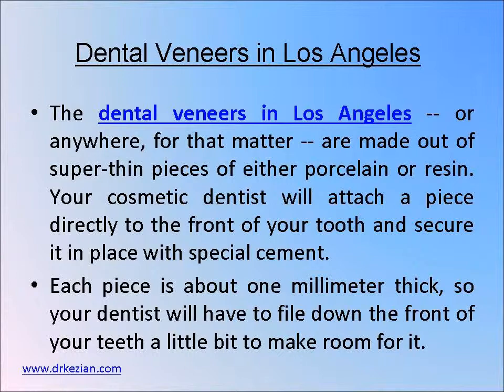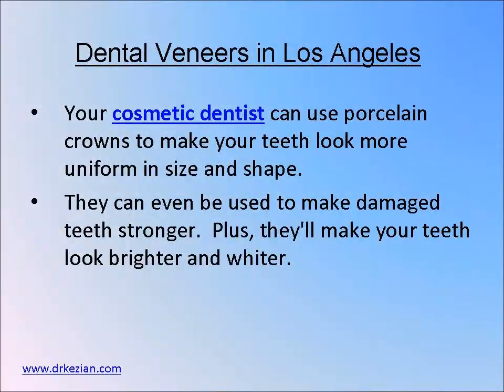Dental veneers are made out of super thin pieces of either porcelain or resin. Your cosmetic dentist will attach a piece directly to the front of your tooth and secure it in place with special cement. Your dentist can also use porcelain crowns to make your teeth look more uniform in size and shape.